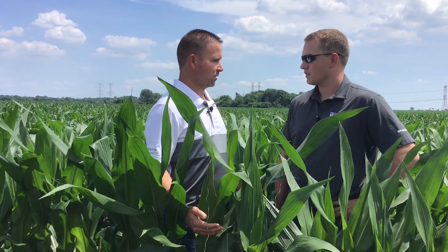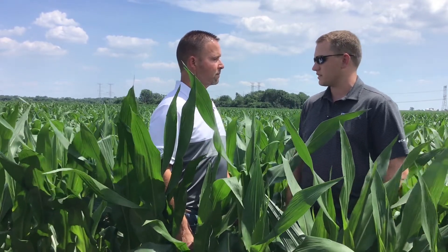As far as what kind of weather conditions promote tar spot in corn: it's going to be a lot like the conditions we're familiar with for northern corn leaf blight. It likes that 60 to 70 degree temperature range. It likes continued leaf wetness for up to about 7 hours to cause infection. We need cool, we need wet, and it also likes high relative humidity — above that 75% relative humidity mark is really where it thrives in those cooler, wetter conditions.